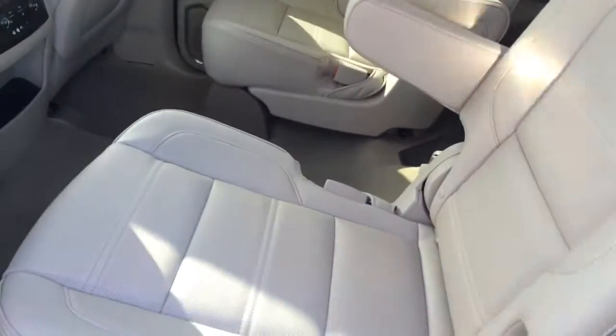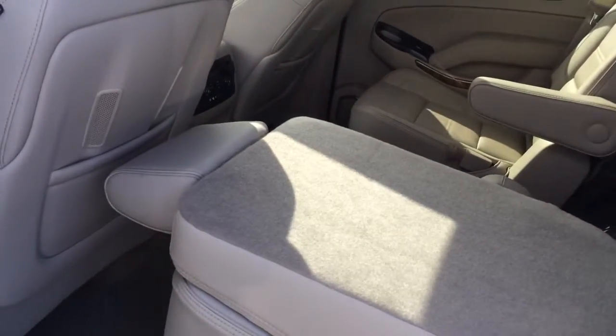This also has the power folding seats. I'll show you how that works here — push a button, folds right up and lifts right up for you.